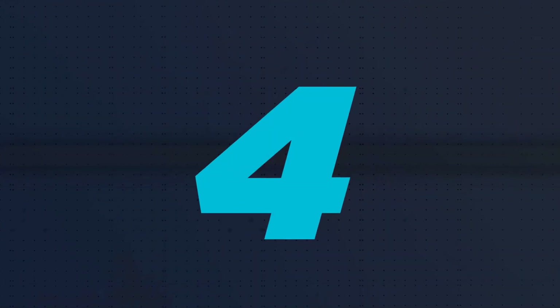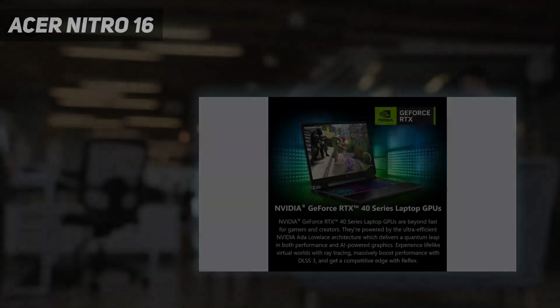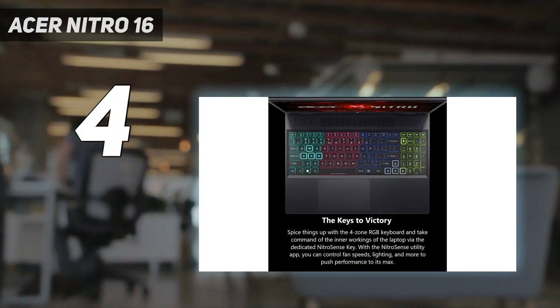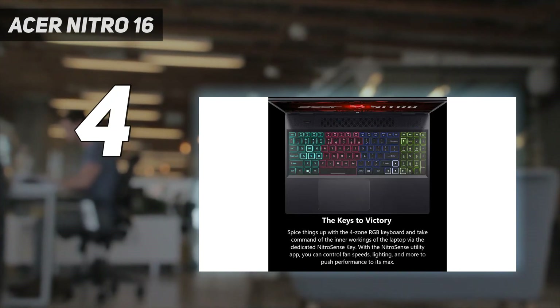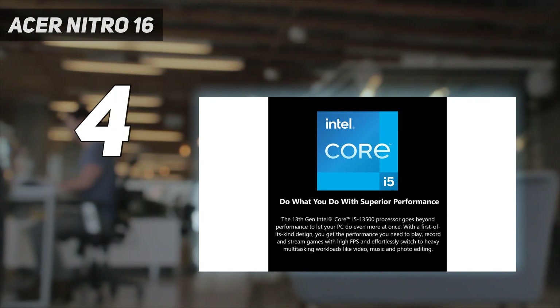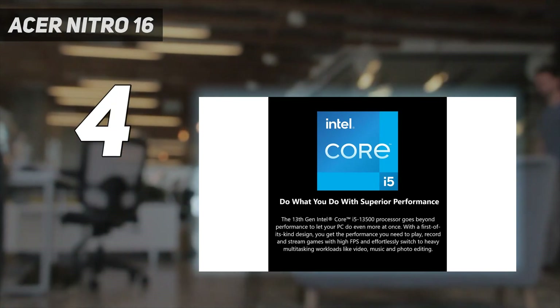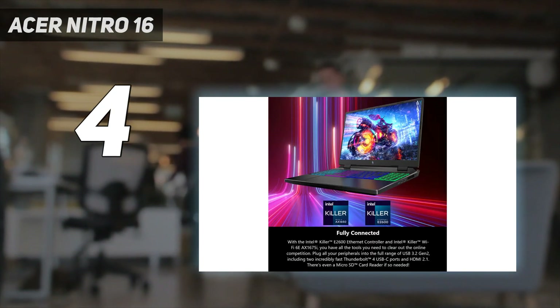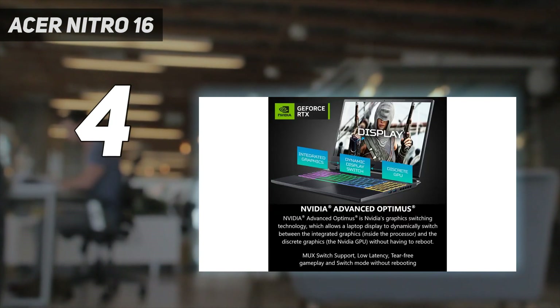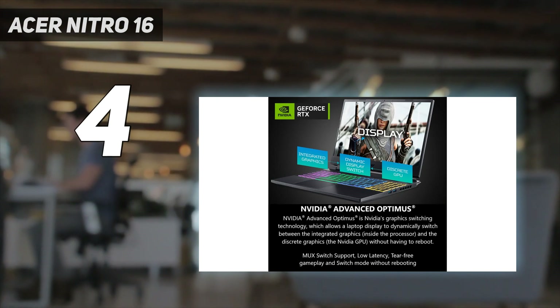Coming in at number 4: the Acer Nitro 16. Acer's Nitro line has often had a place on this list, mixing build quality, performance, and low pricing to create a reasonable product. The Nitro 16, replacing the old Nitro 5, delivers the entry-level power of an RTX 4050 and a Ryzen 5 7640HS, with some niceties you can get for under $1,000.